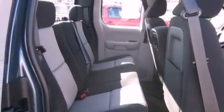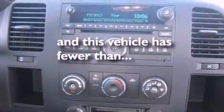A passenger side vanity mirror, an anti-lock braking system, a passenger side airbag. And this vehicle has fewer than 18,000 miles on the odometer.